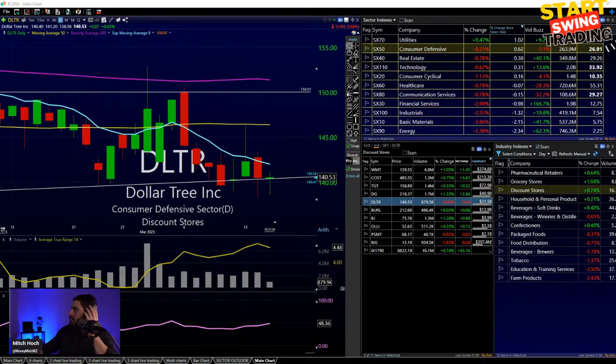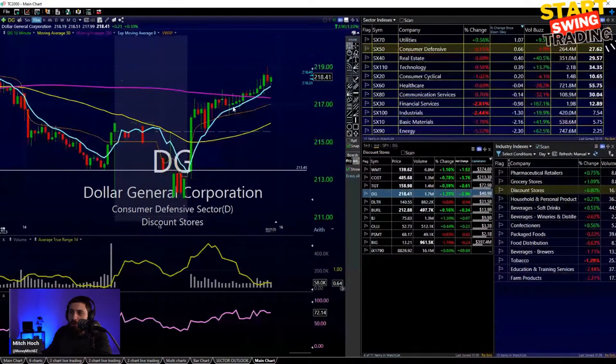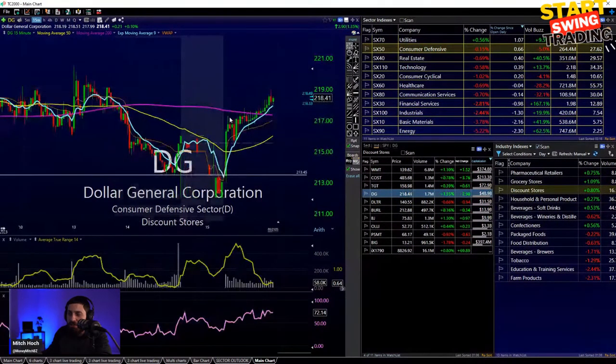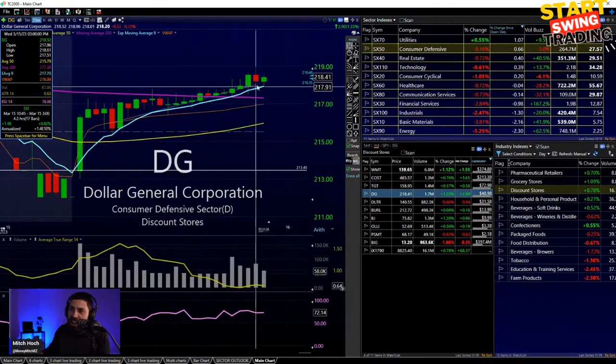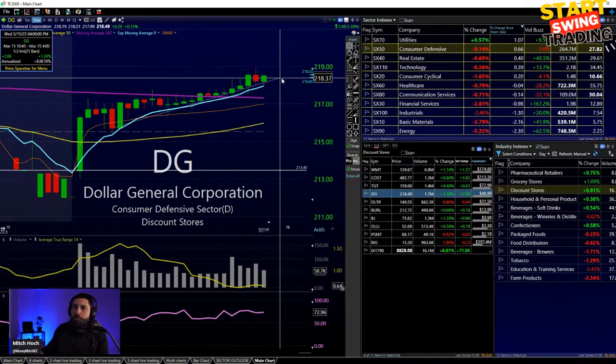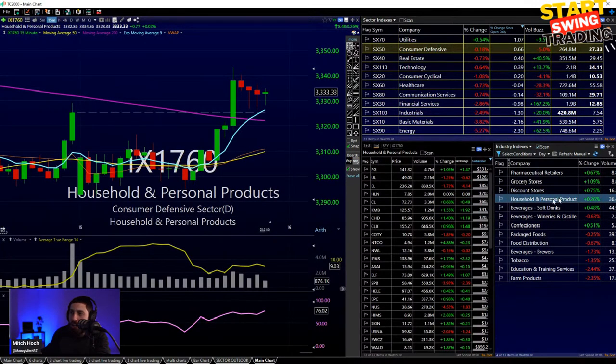Dollar General or Dollar Tree reports coming up - let's check. Dollar General reports tomorrow before the open. That's why we're seeing DG get that lift. You've got to pay attention to stocks that are going to have earnings. I was watching Dollar Tree to see if it would get a lift after their earnings, and now it's setting up for the move. I don't want to play an earnings play on a night like this, so I'll leave DG alone and see how it comes out tomorrow before the market open.